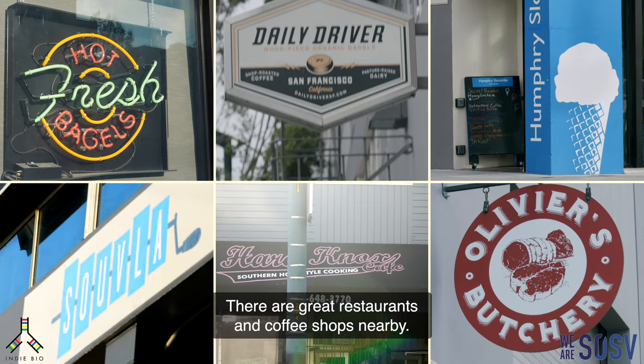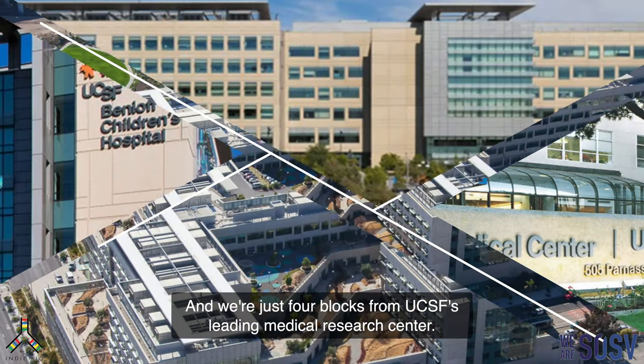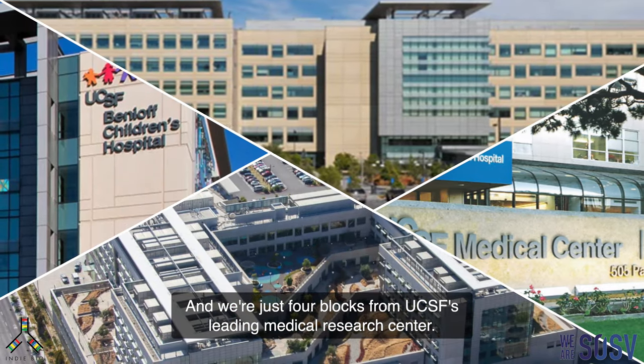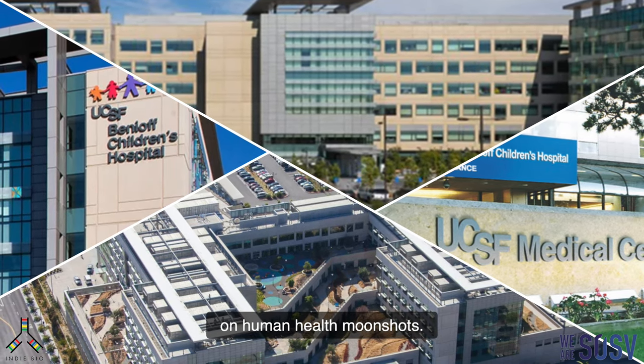There are great restaurants and coffee shops nearby, and we're just four blocks from UCSF's leading medical research center, where we have walkable access to the top scientists working on human health moonshots.